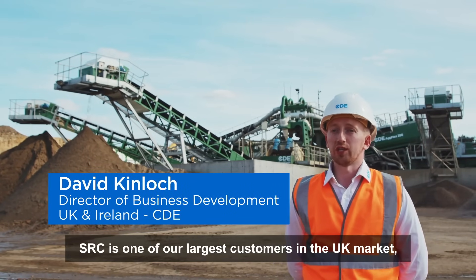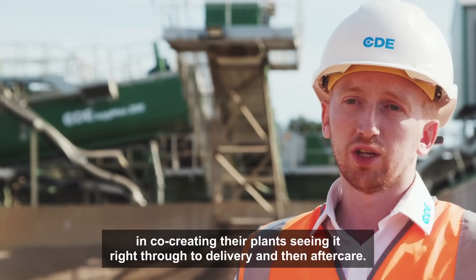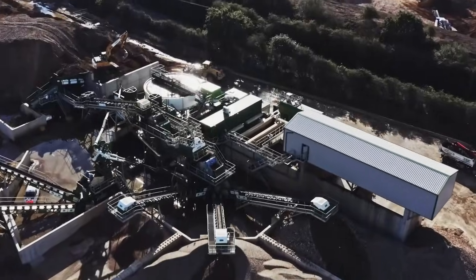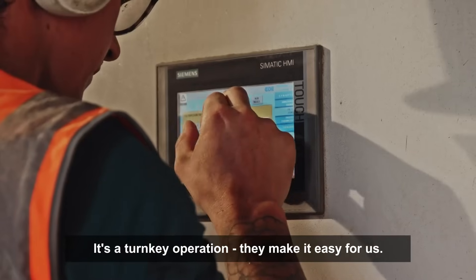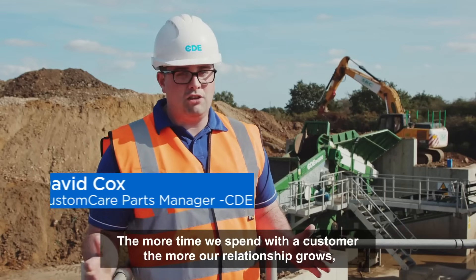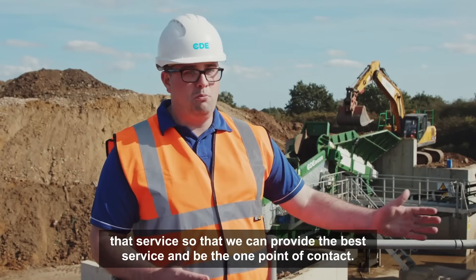SRC is one of our largest customers in the UK market. We've partnered with them over a number of projects — eight in total — and we've worked through them from start to finish, co-creating their plants, seeing it right through to delivery and then aftercare. The CDE install team will come in, the plant turns up modular, it's put together and everything's explained as you go. Turnkey operation — they make it easy for us. The more time we spend with our customers, the more our relationship grows, and we streamline that service so that we can provide the best service and be one point of contact.